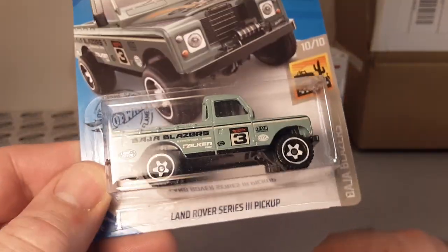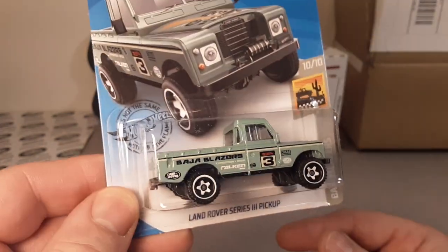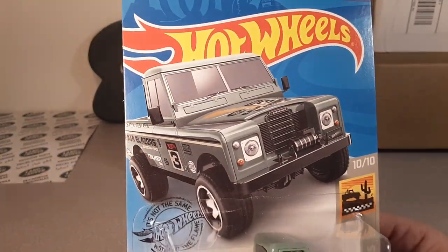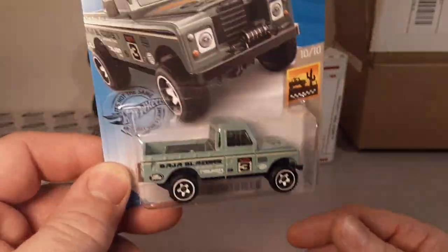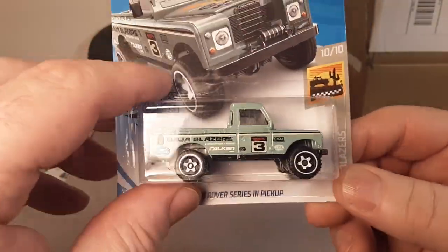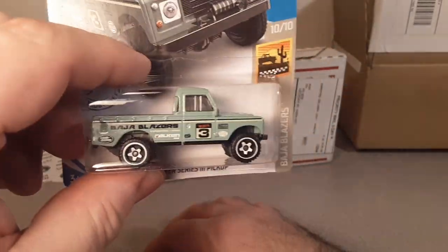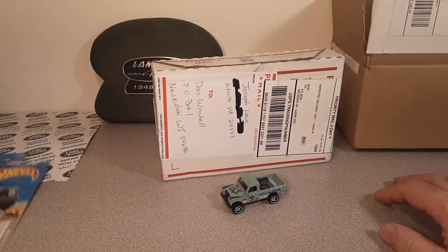These are kind of hard to find. It was like two bucks with free shipping, something like that. I religiously go on eBay under new listings and I start out the bidding. If I win it for a couple of bucks — cause that's about what I'll pay, two bucks — and then free shipping. I might go three bucks, depends on how it goes. At the time of recording, these are coming out and kind of hard to come by yet. Always nice to pick one of those up.